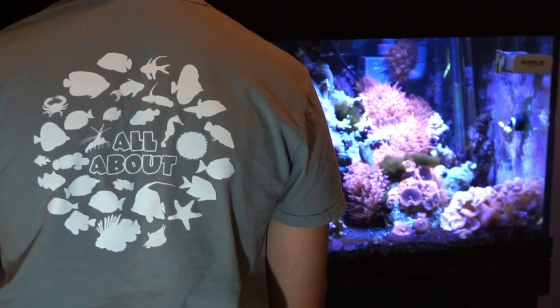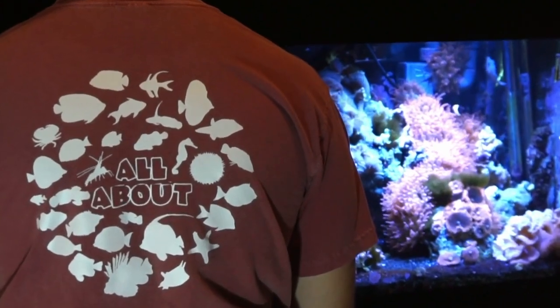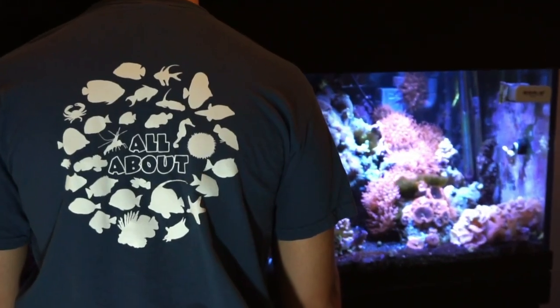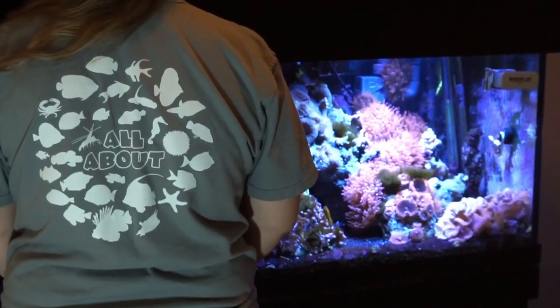Today's video is sponsored by Dream Team Forever. Make sure to check out our website as we just released the first-ever All About tees that feature 30 fish and inverts from the series. Click the link in the description to get some for you and your family.